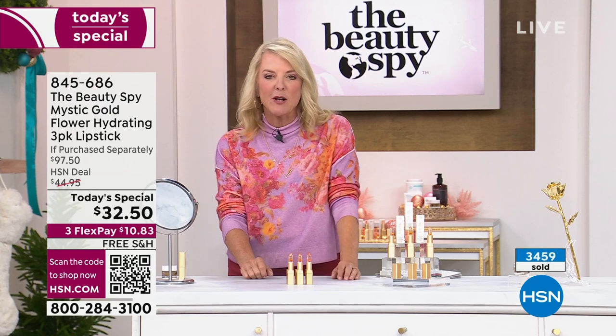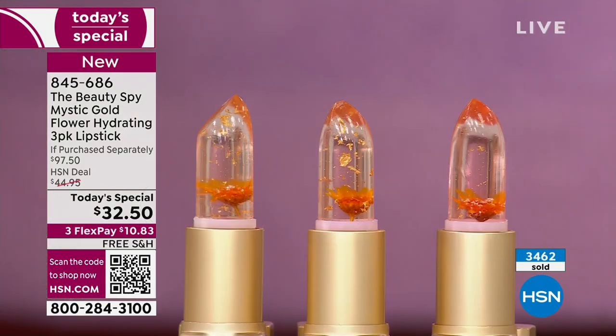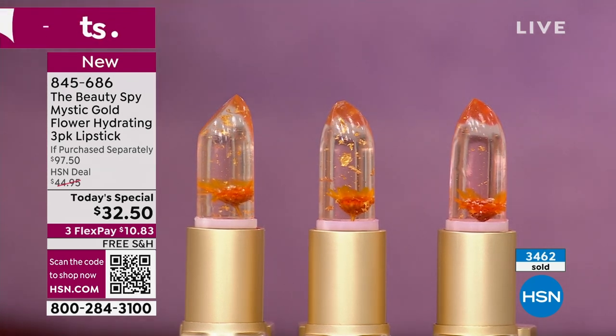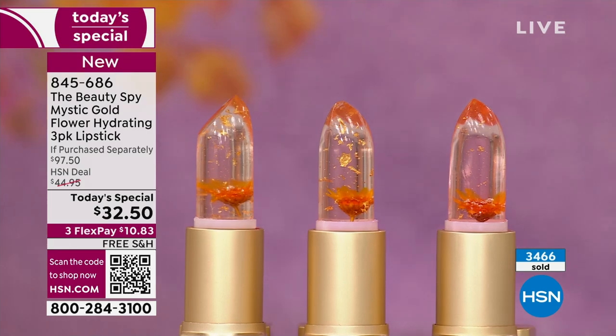Free shipping on all the Beauty Spy products today so you're saving even more money, and many of you are getting multiples. When you see it up close, that's part of the magic — there's a real flower in there. For the very first time, there are real honest-to-goodness flecks of gold, and this design with the beautiful packaging is offered for one day only. This will never ever be back on air after today.